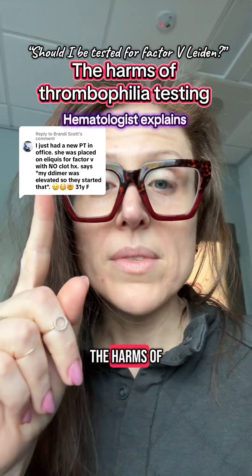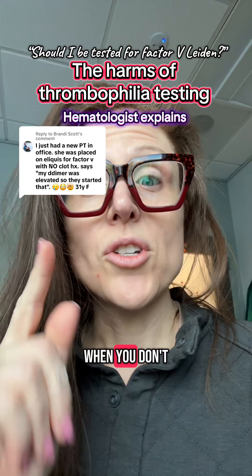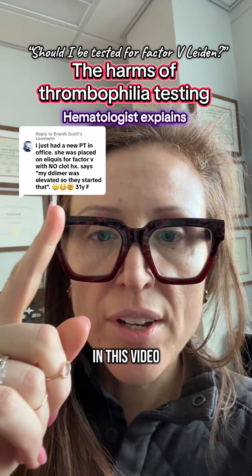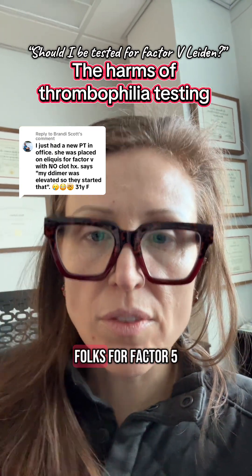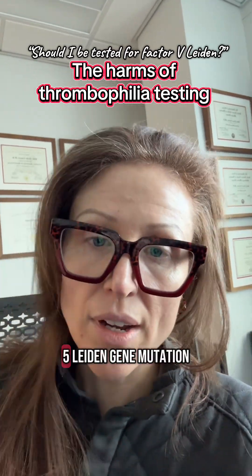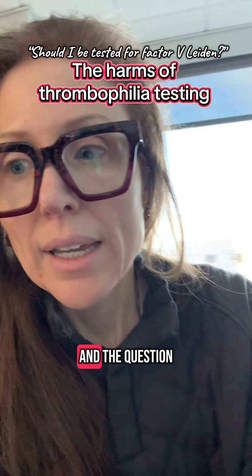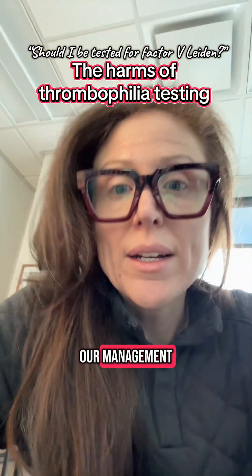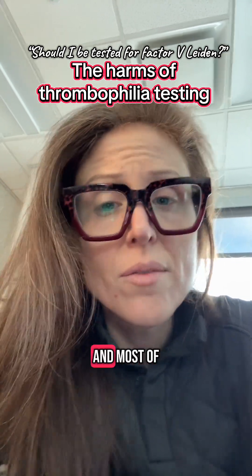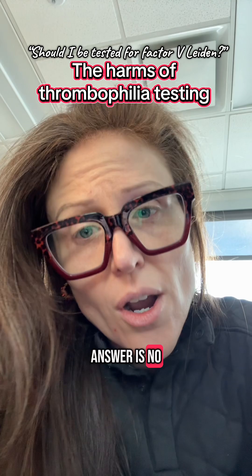This is a great example of the harms of testing when you don't know the indications for the test and you don't know what to do with the results. In this video, I mentioned I get referrals from a lot of folks for Factor V, and most of the time there are patients that are carriers of the Factor V Leiden gene mutation. The question is: do we need to change our management based on them being a carrier of this gene mutation? Most of the time the answer is no.